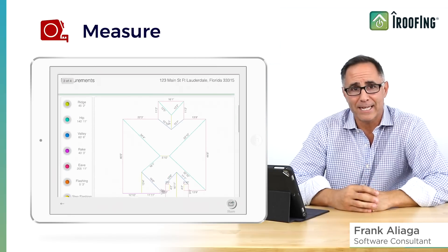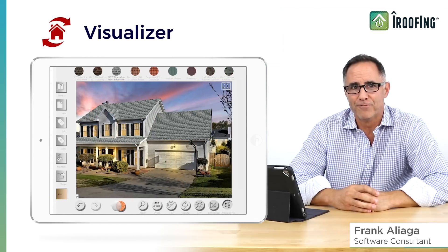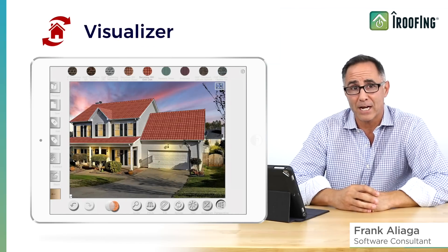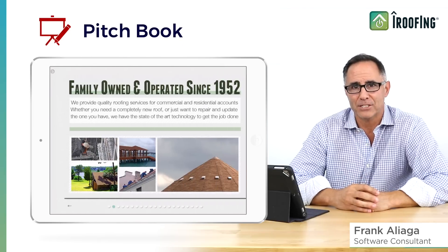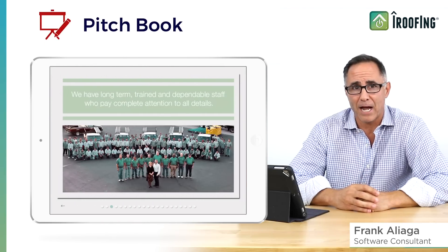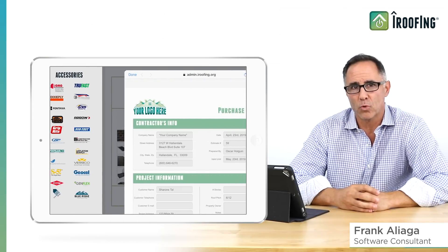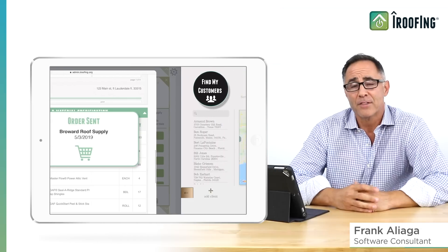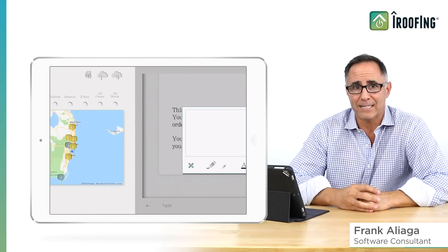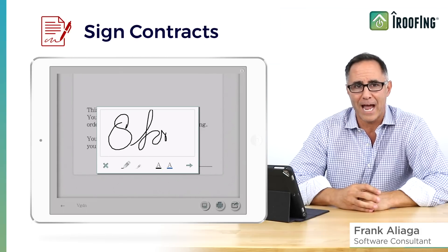Our app contains measurement tools, an instant roof project estimator, a really neat roof visualizer that lets you show how a customer's roof will look on their house. We also have a digital pitch book that you can fully customize. There's a ton of manufacturer's products in the app, as well as a tool to order the product directly from your distributors. There's a section of the app for you to manage your customers list and digital contracts, which your customer can sign right on your tablet.